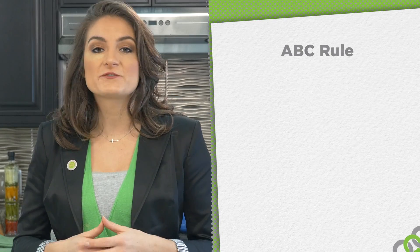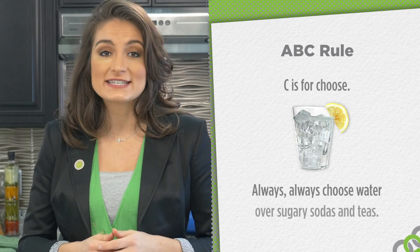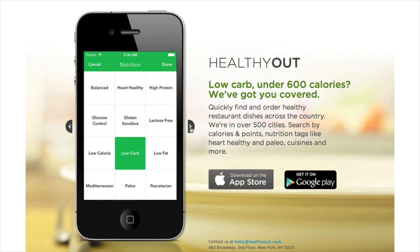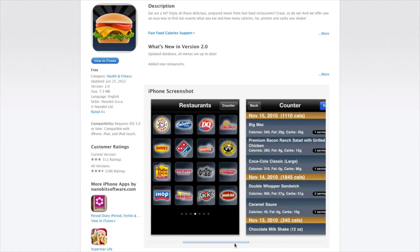Finally, C is for choose. Always choose water over sugary sodas and tea. You will be shocked at the difference this small step will make on your waist size and your budget. Remember to utilize apps such as Healthy Out, MyFitnessPal, or Fast Food Calorie Counter to find nutrition information that will help you make smarter, healthier lifestyle choices.